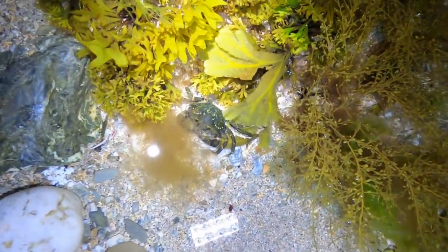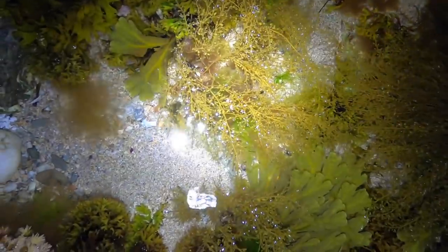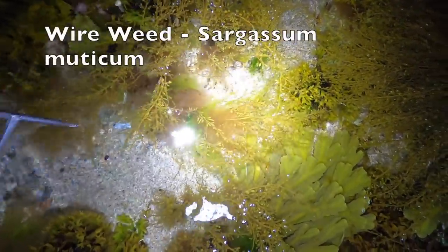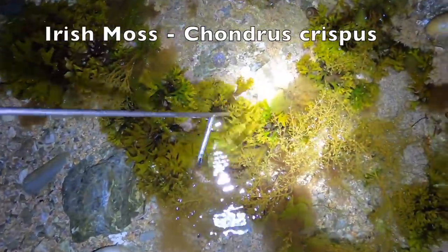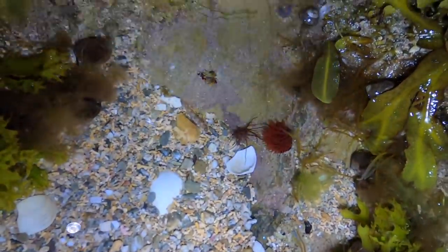Straight away in all these pools there is an awful lot more green weed than there was the last time I came out. The clarity is still great. There are stacks of crabs just cutting about the place. There's a shore crab there. Some wire weed, some Irish moss, and some serrated rack. Oh there's a little velvet swimming crab, and a nice little strawberry anemone - some more little crabs just cutting about the place.